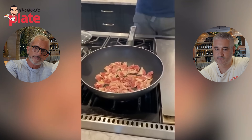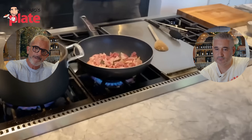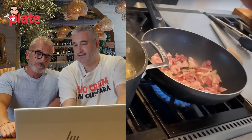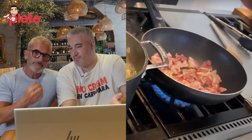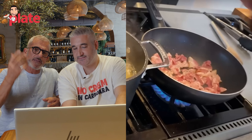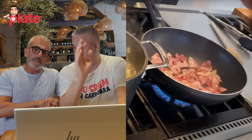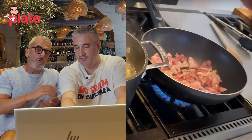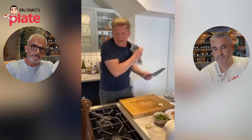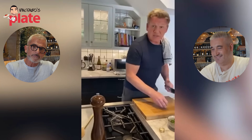Gordon says the secret is to make sure we have a really nice color on the bacon. Now, black pepper - in his idea the bacon doesn't have pepper, but guanciale does. When you mix the eggs, put inside a lot of pepper - or you add the pepper when the recipe is almost finished. Gordon says take your garlic, he likes leaving the garlic in.